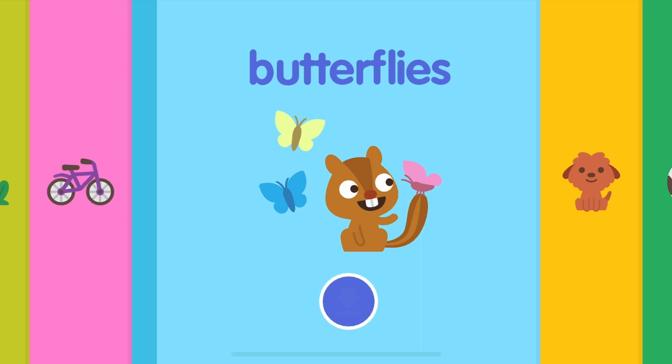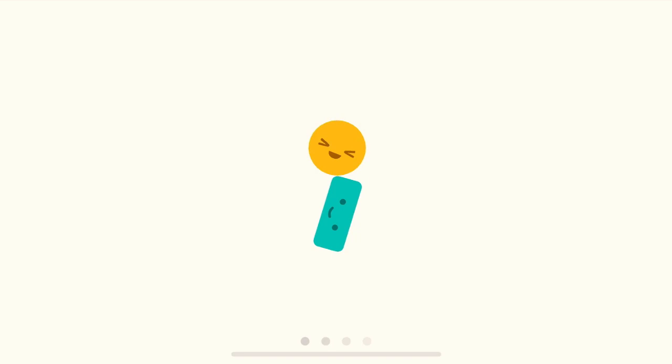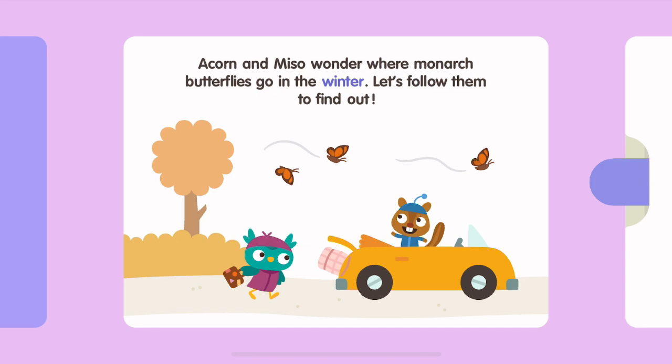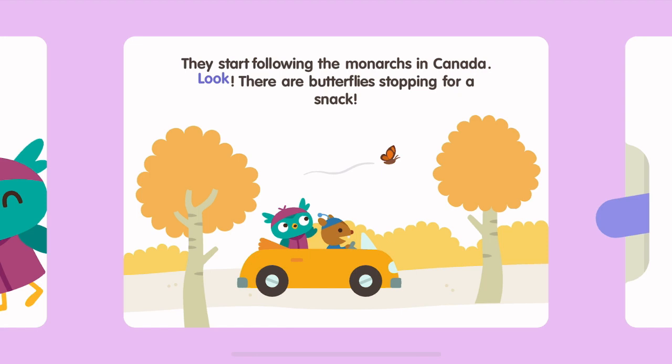Butterflies! What color are your wings? Butterfly Trip! Acorn and Miso wonder where monarch butterflies go in the winter. Let's follow them to find out. Miso makes sure to pack binoculars. They start following the monarchs in Canada.